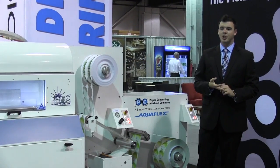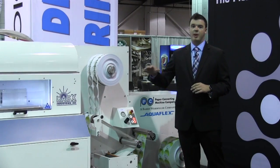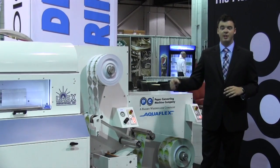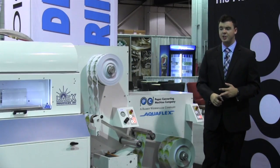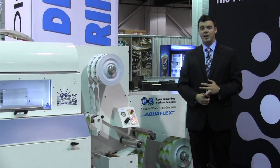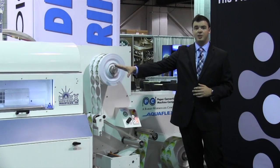Colordyne believes in a very modular printing system, allowing customers to make use of adding different finishing series components such as rotary die stations, flexographic coating or printing stations, top and bottom side lamination capabilities, and laser die cutting.